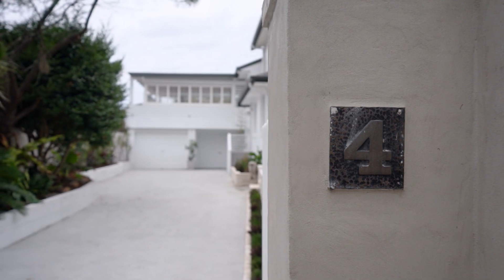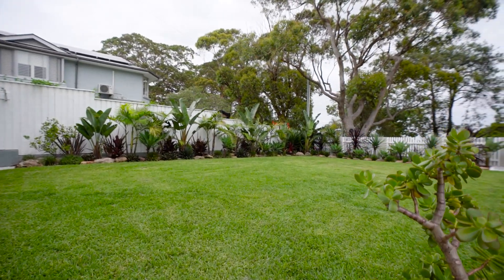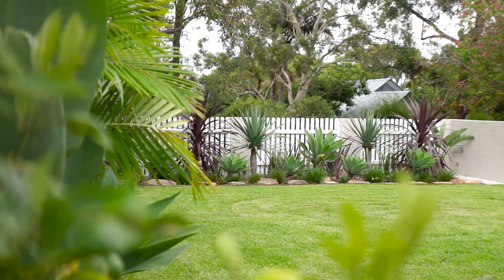I'm Adrian Venturi from McGrath and along with my colleague Rowena Hunt, we're both excited to take you through number four Argyle Street in Bilgola Plateau. When you think of a great setting for the family in the Plateau, there are a handful of streets that come to mind, and this is definitely one of those.